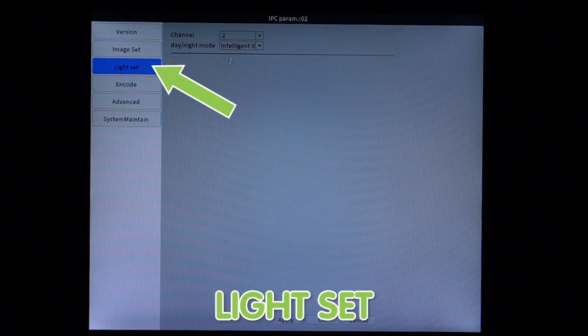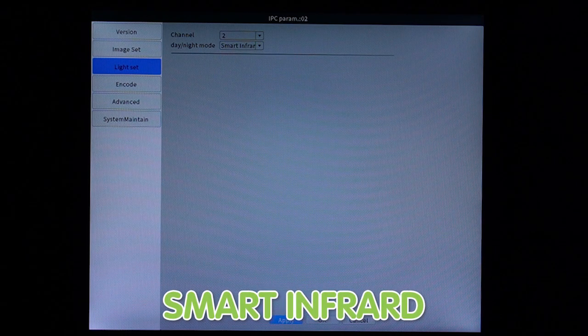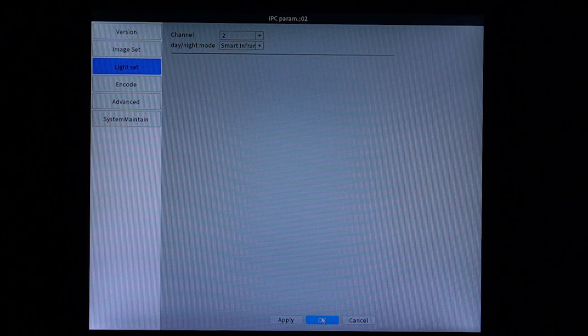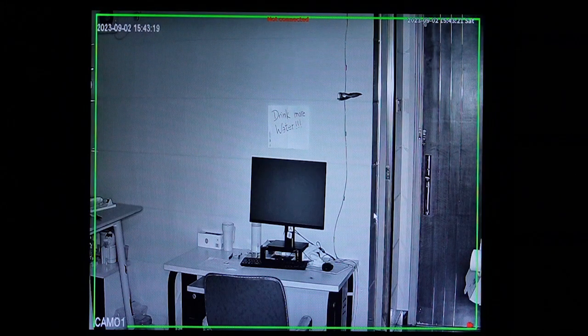Let me right-click under IPC. We have the light settings, and we are going to turn on the smart infrared light. Apply it and hit OK. The infrared light turns on automatically, and you can see the image is very sharp. You can probably even make out a face when someone walks by.